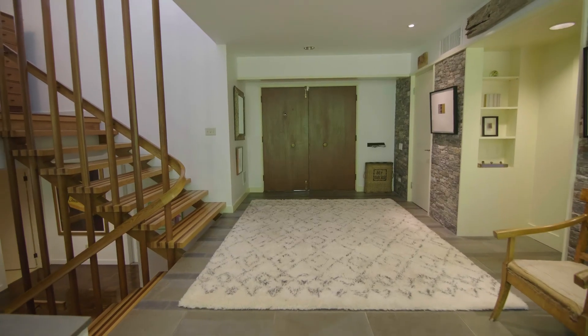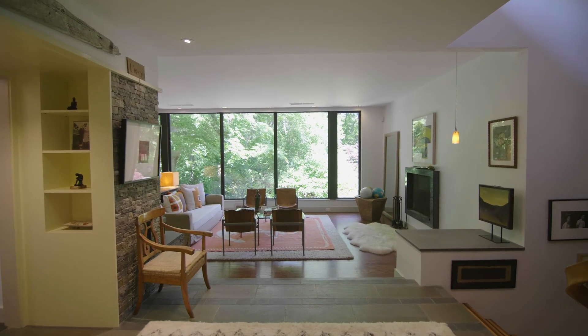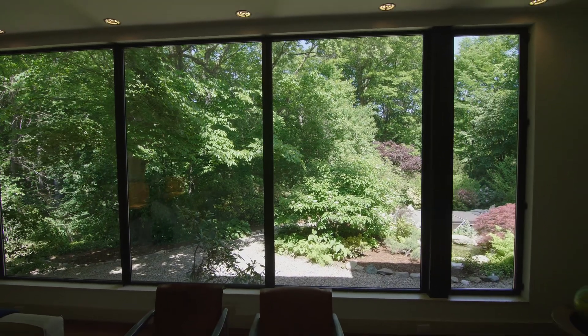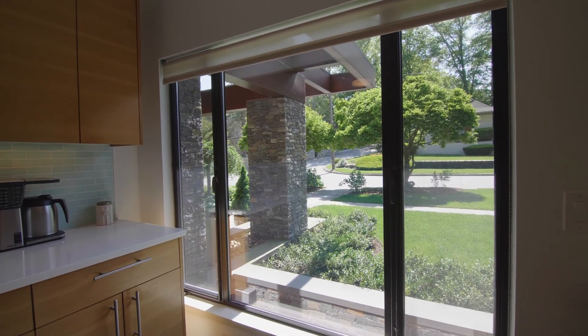The true magic happens when you enter into the foyer and experience the open-planned layout. Walls of glass blur the distinction between indoors and outdoors as the natural beauty of the wooded landscape complements the interior design.